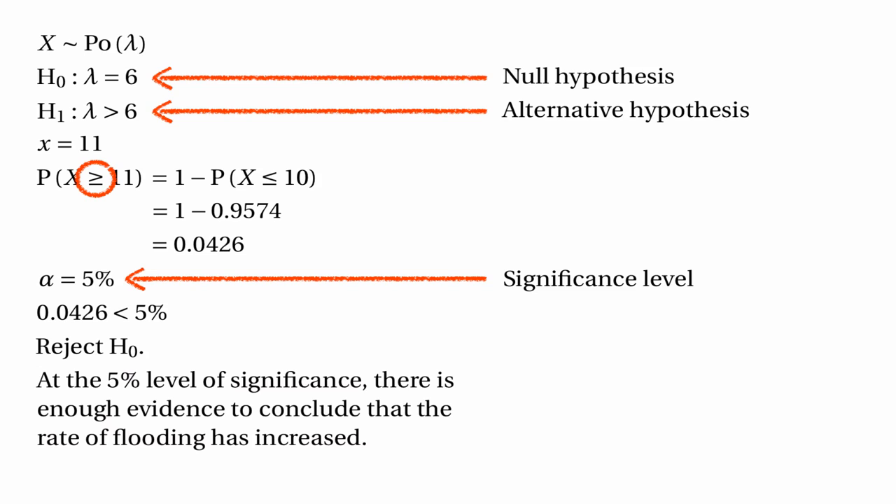Note that it's more than 11 rather than less than 11, because the alternative hypothesis says the expected number of closures is more than 6. So if 11 is bad for the null hypothesis — because 11 is more than 6 — numbers greater than 11 would be even worse. 12 is worse for the null hypothesis than 11 is. If the alternative hypothesis said lambda was less than 6, then we would be finding the probability that X was less than or equal to something.